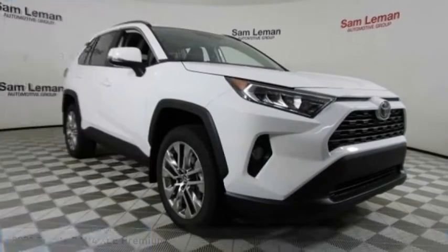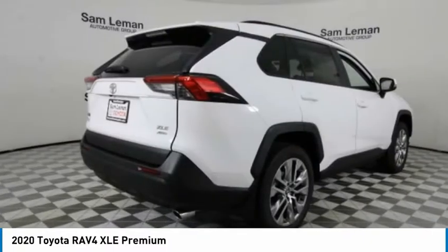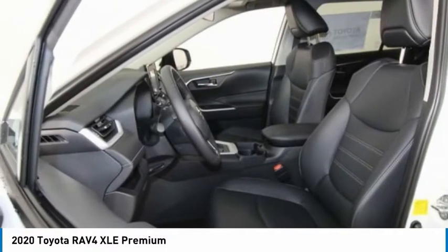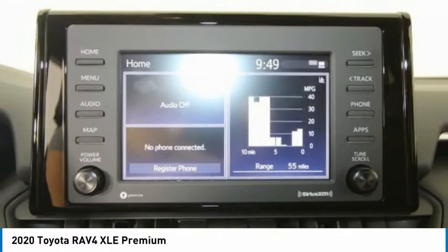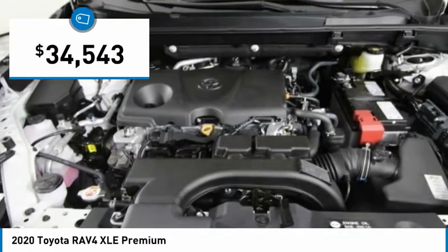Love the 2020 RAV4. The RAV4 is one of the most fuel-efficient SUVs in its class. Versatile and efficient, RAV4 mixes the comfort and drivability of a sedan with the benefits of an SUV. This highly evolved, well-packaged crossover SUV lets you have it all and is priced below $35,000.